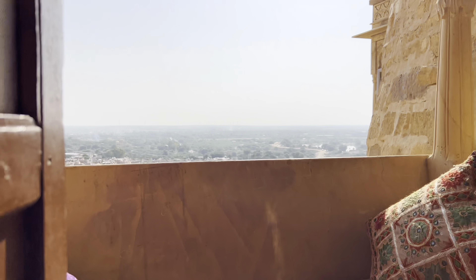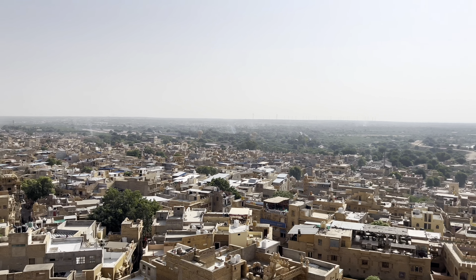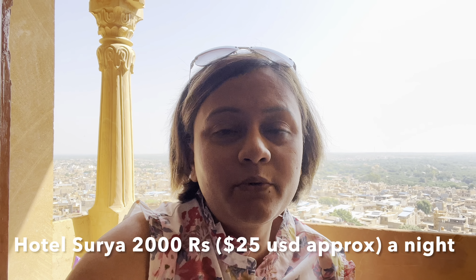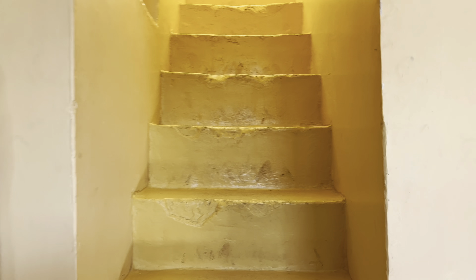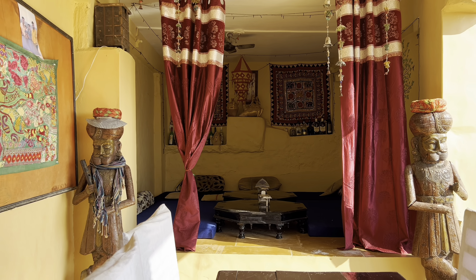The most interesting part of the room is the balcony where you can see the view of Jaisalmer. The plan for today is to first have some breakfast and then go and explore the city. The view here is magnificent — we are staying at Hotel Surya, located at the top of the fort, and hence the view is so nice. I'm really hungry so I'm looking forward to some traditional breakfast.